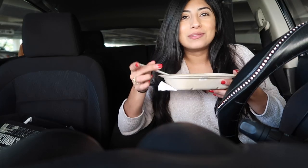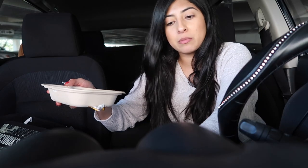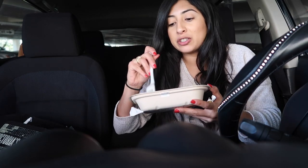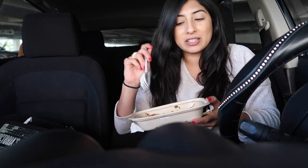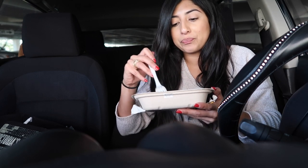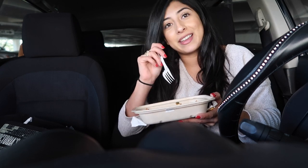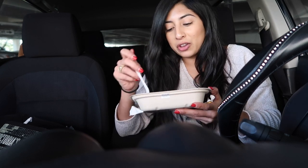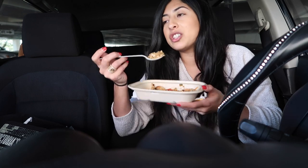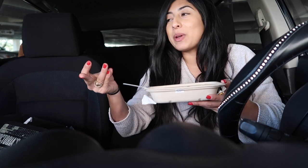Hey guys! My hair is crazy right now. I'm on my lunch break and as you probably saw I ran a lot of errands. I went to pick up some food because I just did not have time to sit down and eat lunch, so I was literally eating as I was driving. I tried this new place called Snap Kitchen and you can probably tell all the food is almost gone.